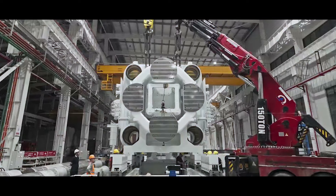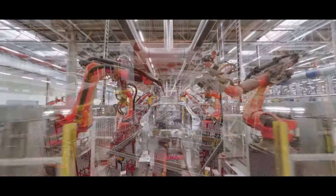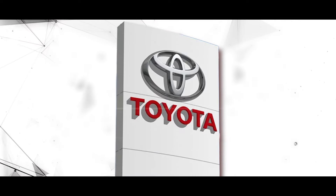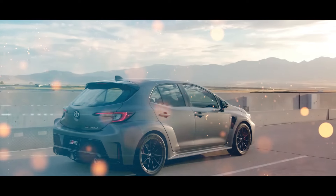The Gigapress is a remarkable innovation which can change the future of car production and transportation. It can demonstrate the power and potential of technology, as well as the vision and ambition of Toyota to create cars that are not only functional and practical, but also beautiful and inspiring.